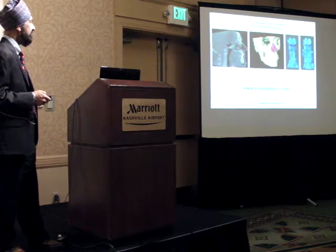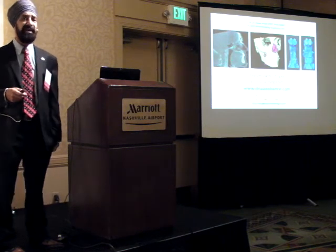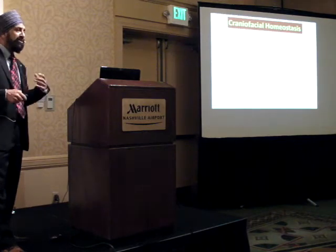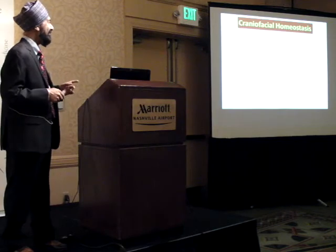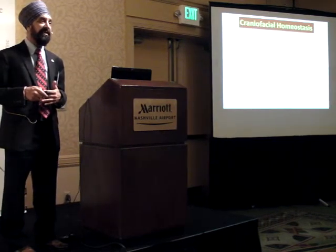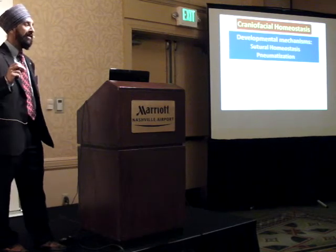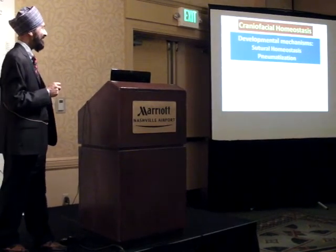We're going to be looking at bony changes, soft tissue changes, and airway changes. What are we trying to achieve? Our patient walks through the door - we're trying to achieve enhanced craniofacial homeostasis. How are we going to achieve that is through developmental mechanisms, specifically sutural homeostasis and pneumatization.